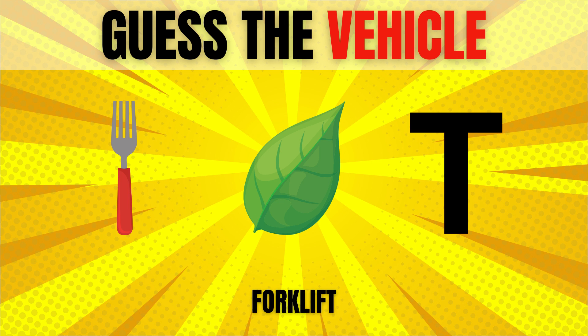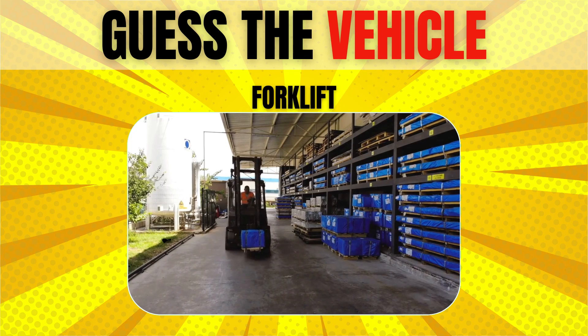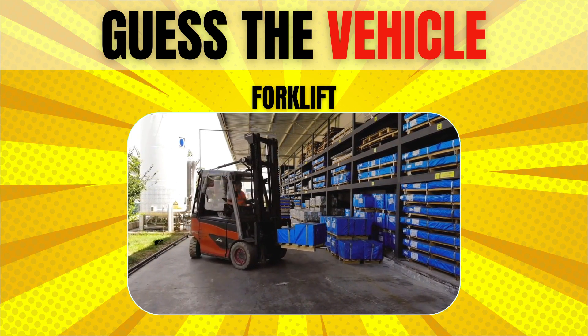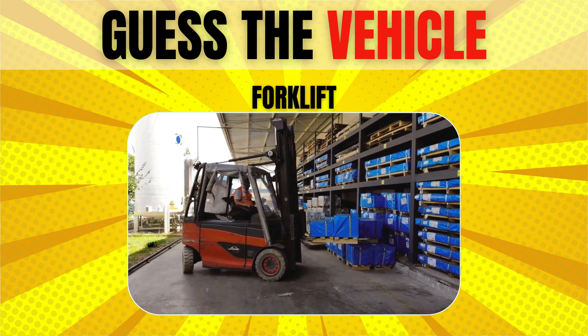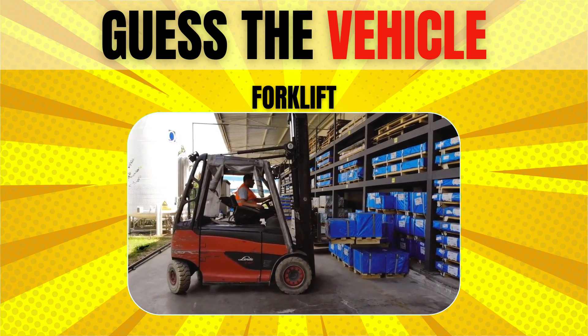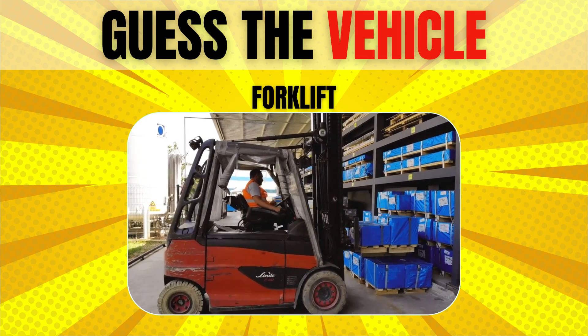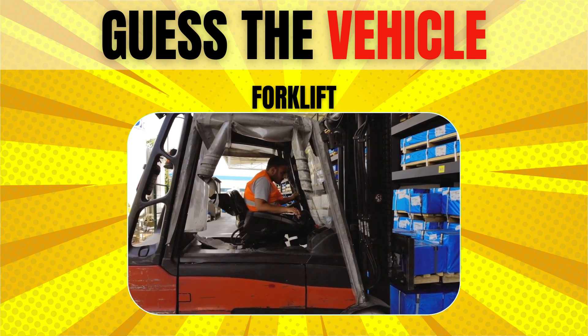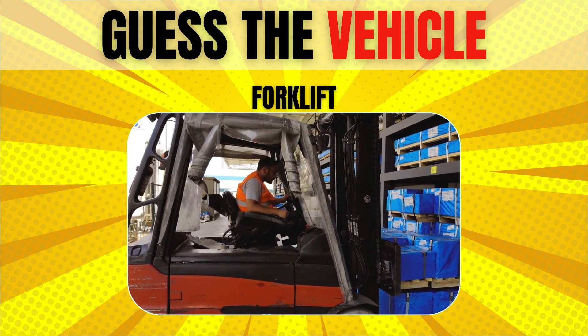Forklift. Why is it called a forklift? It is a variant on a rider's stacker forklift, designed for small operations. They are usually electrically powered. A reach truck's forks can extend to reach the load, hence the name.